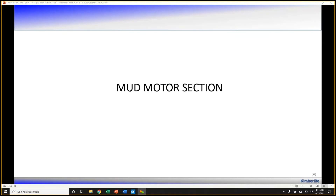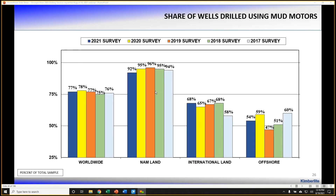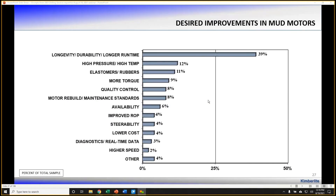Turning to the mud motor section: mud motors are very commonly used on practically most wells drilled in North America land, and very commonly internationally — in the 50–60% plus range of wells. One of the biggest desired improvements cited by operators is longer durability, longevity, and longer run times. These mud motors are really pushed to their limits, particularly when used for steering applications. There are needs for high-pressure, high-temperature applications — particularly in the Haynesville — proper selection of elastomers, improved rebuild standards, and more consistent QA/QC standards.